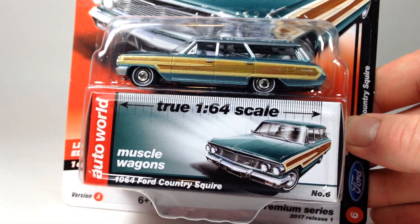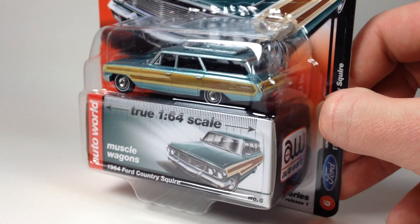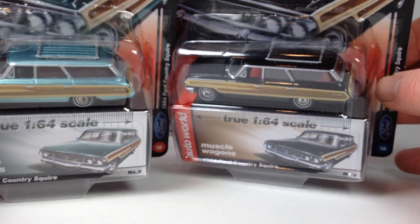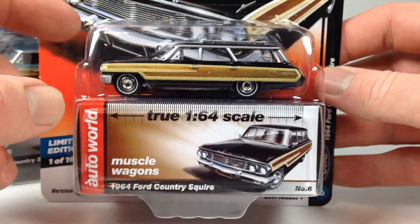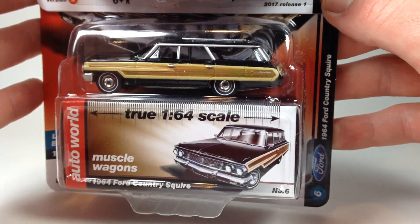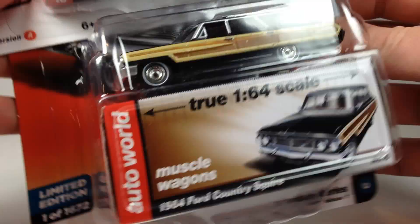Let's look at the Ford Country Squire — you've got it in a metallic turquoise for Set A and then in black for Set B. I definitely prefer it in black. This is a really neat casting, it's been out in one or two other releases before. And of course they'll do a Set C and Set D, so there will be two more colors of this casting to collect.